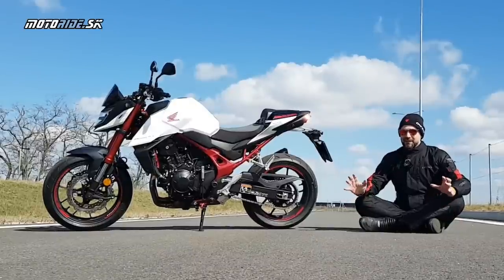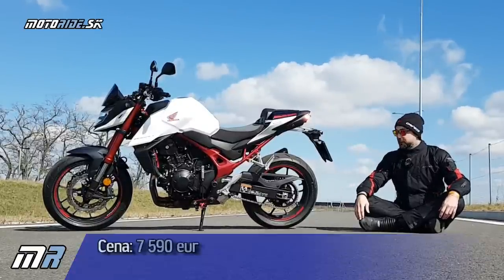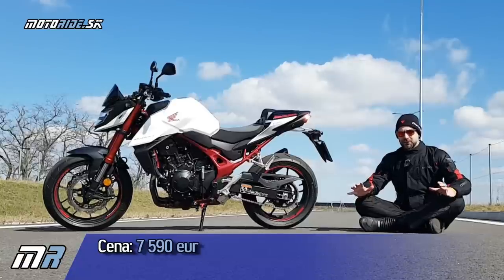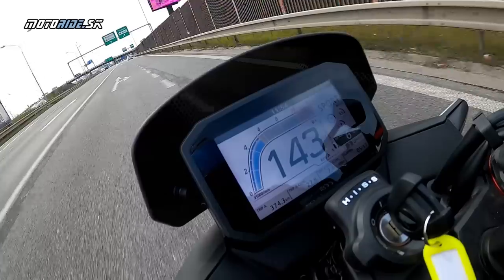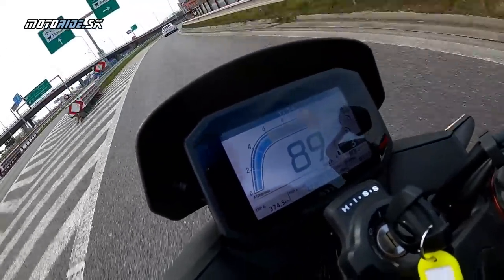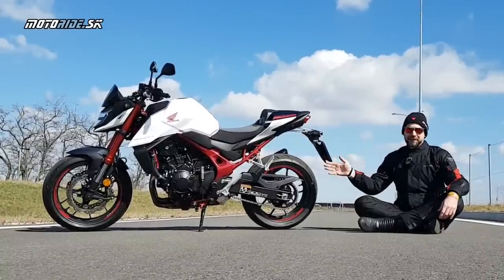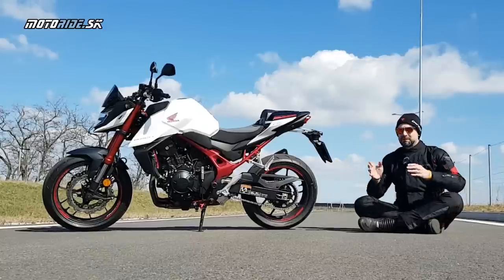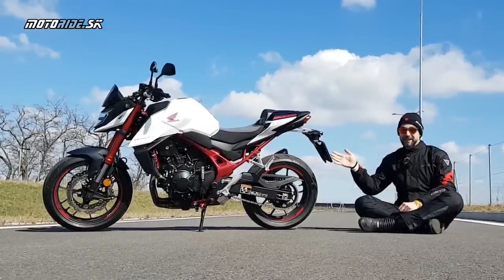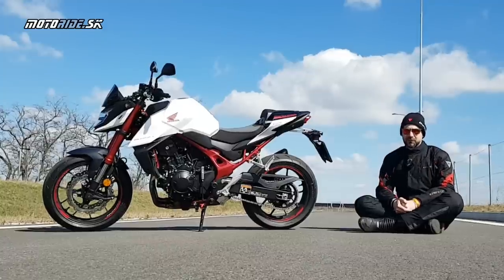Cenovo vychádza naozaj veľmi dobre. Cena je 7590 EUR. Za toto balenie 7590 EUR nie je veľa — je to extrémne fair cena. Za to všetko dostávaš úplne nový motor, širokú elektroniku a naozaj vysokú upraviteľnosť. Keď som mal 18–19 rokov, ani vo sne by ma nenapadlo, že si môžem kúpiť novú motorku v takejto cenovej relácii a s takouto výbavou. Normálne závidím dnešným mladým motorkárom.